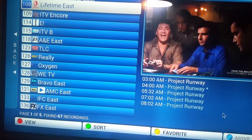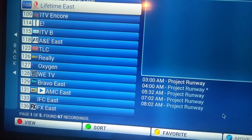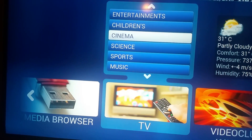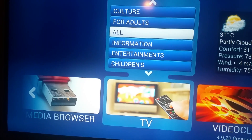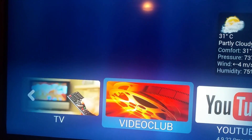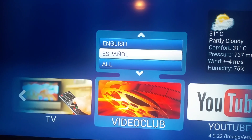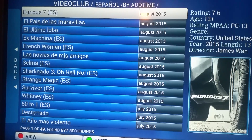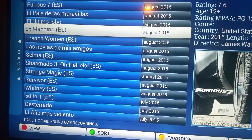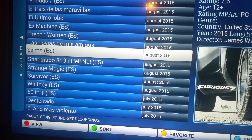Everything though — it's a paid service now, but there are little extras that you do not get on IPTV Stalker, which includes adult content. Not only that, you've got your video club. For example, go to English and you've got all your movies that have just been released.